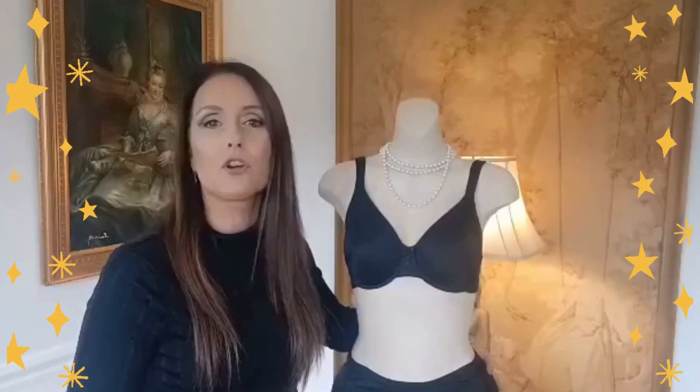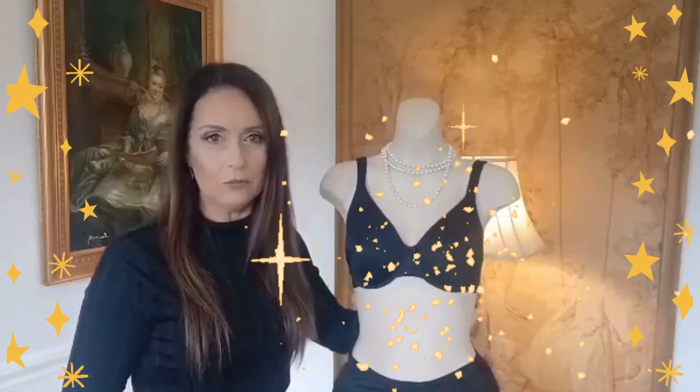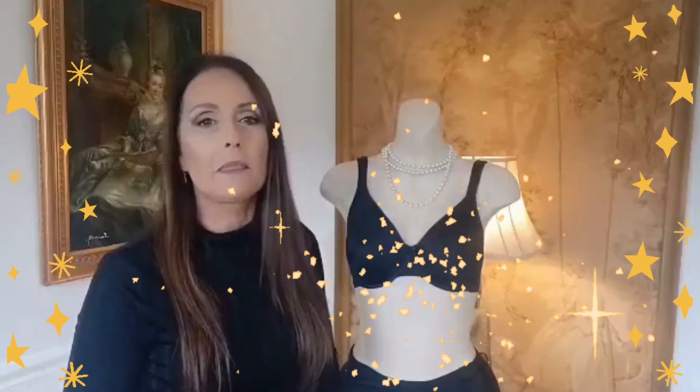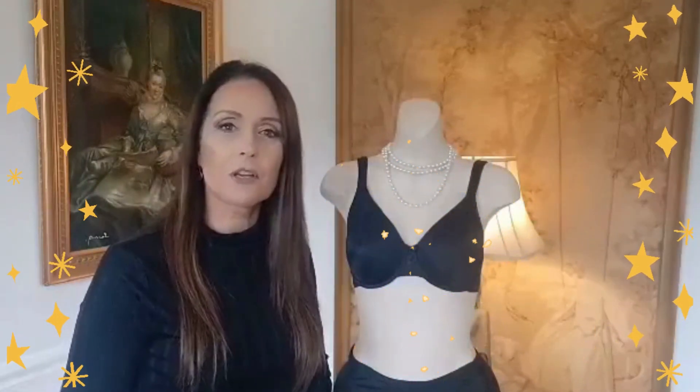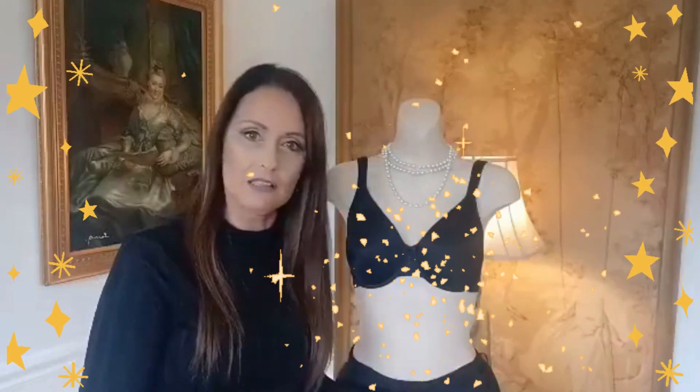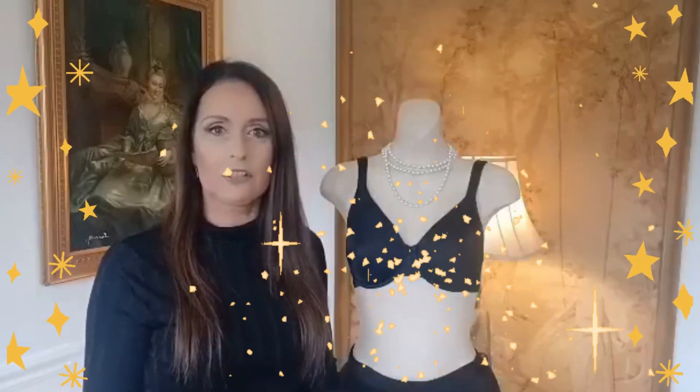And I hope you enjoy my channel and that you like to follow me in there and see all of my beautiful models I show you. So have a very nice day. I hope this is okay in English. Take care of yourself. Bye.